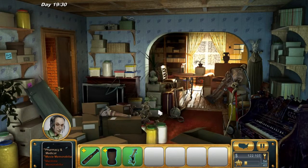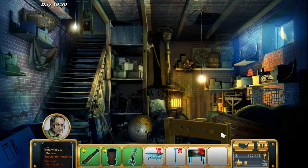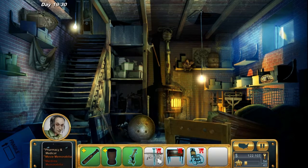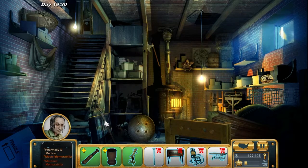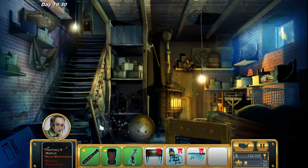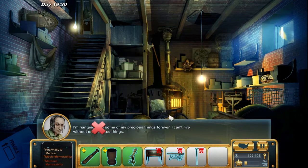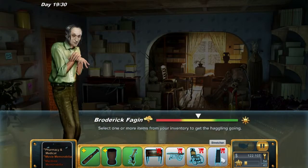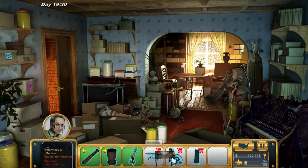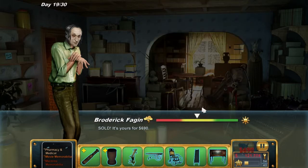Right Fagan, we're back to take all your pharmacy and medical bullshit. Let's go downstairs - let's get the gurney, let's get the crutch, let's get the incubator and the wheelchair. Let's have a quick look at these: $75, $290, $245, and $135. We might drop the crutch for the stretcher - stretcher's worth slightly more. These are the things we want, please Fagan. $740 - give us $50 off since you stiffed us last time. Okay, that's our stuff.